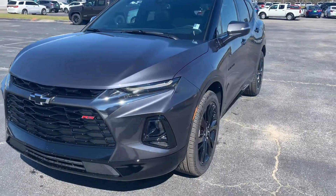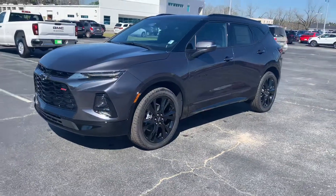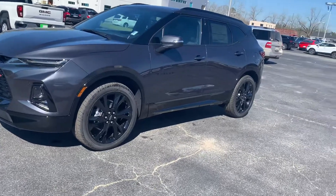This is the iron gray metallic and it is different — game changing, matter of fact. So let's just do a little quick walk-around and show you the RS package.